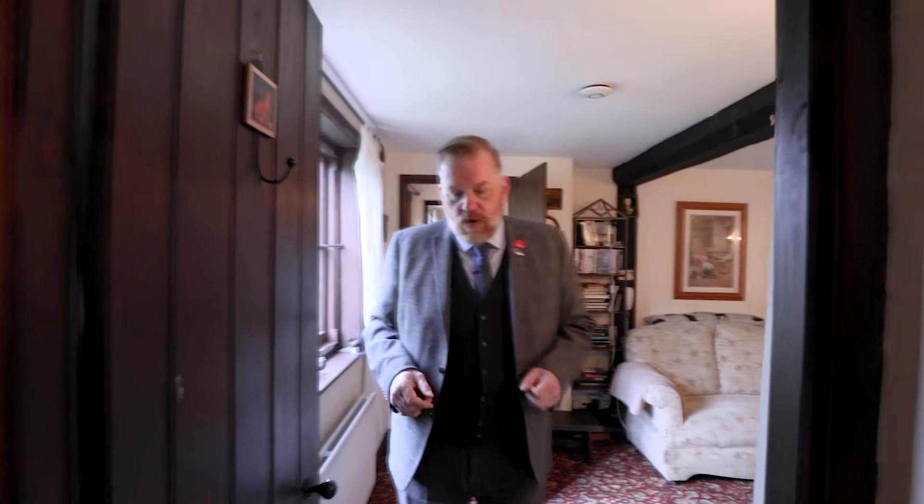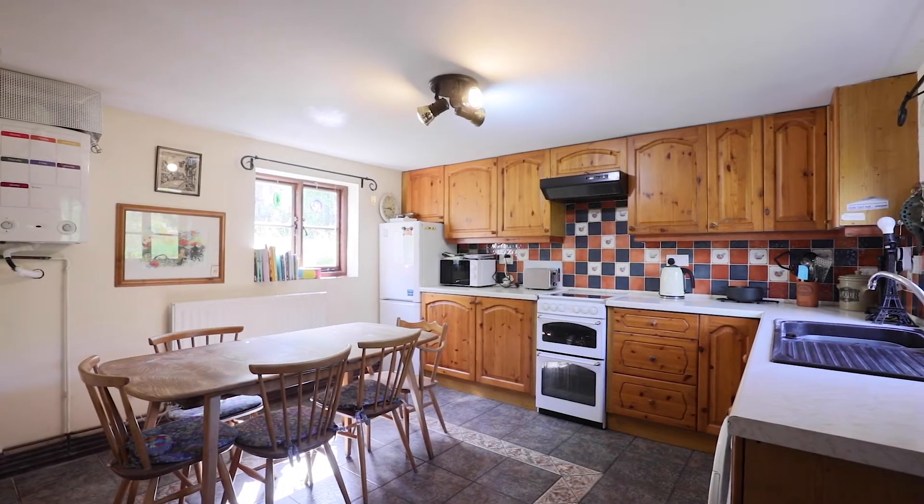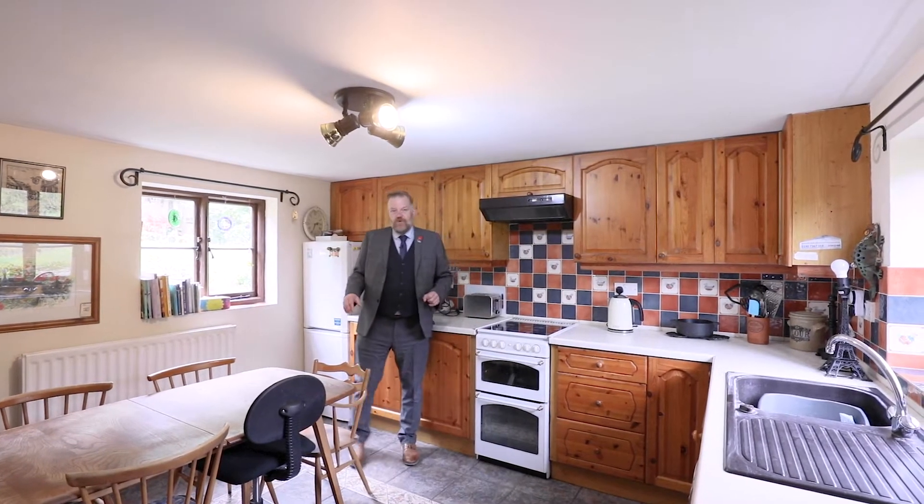As we come back through this door we come into what is the new part of the building — the extended part with the new kitchen diner. It's a really nice sized room and you've got a door out to the frontage, a boiler, a great space for a table, and it's dual aspect.